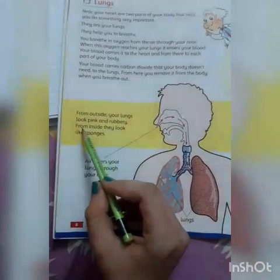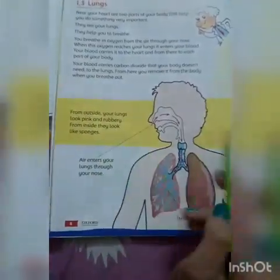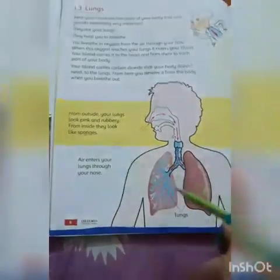Just like rubber. And from inside, they look like sponges — soft. Andar se yeh sponge ki tarah lagte hain, bilkul soft.